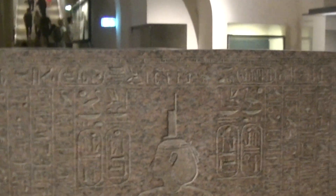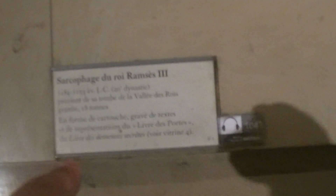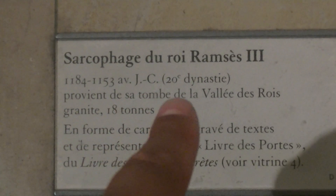Greetings. Louvre Museum, Paris. Now, this is huge — this is the sarcophagus of King Ramesses III, around 1100 BCE, 20th Dynasty.